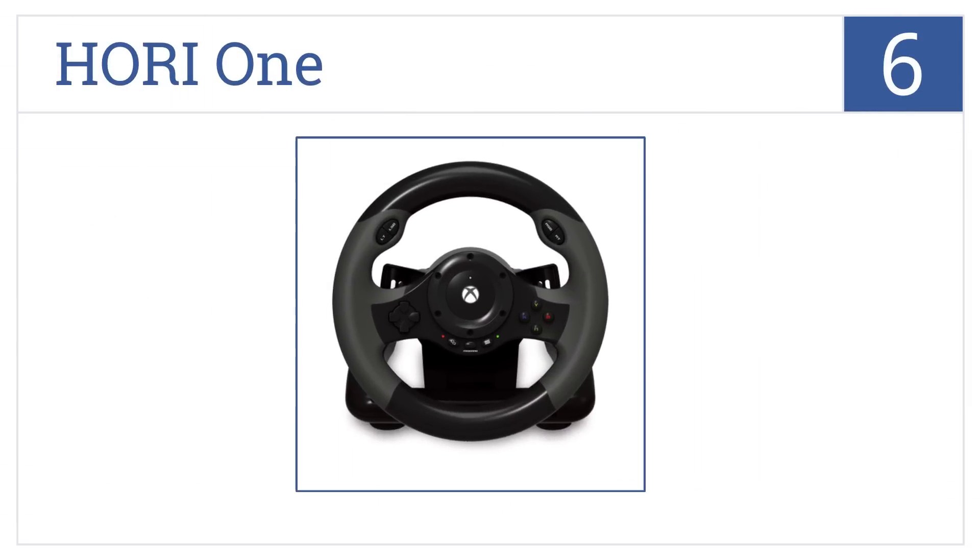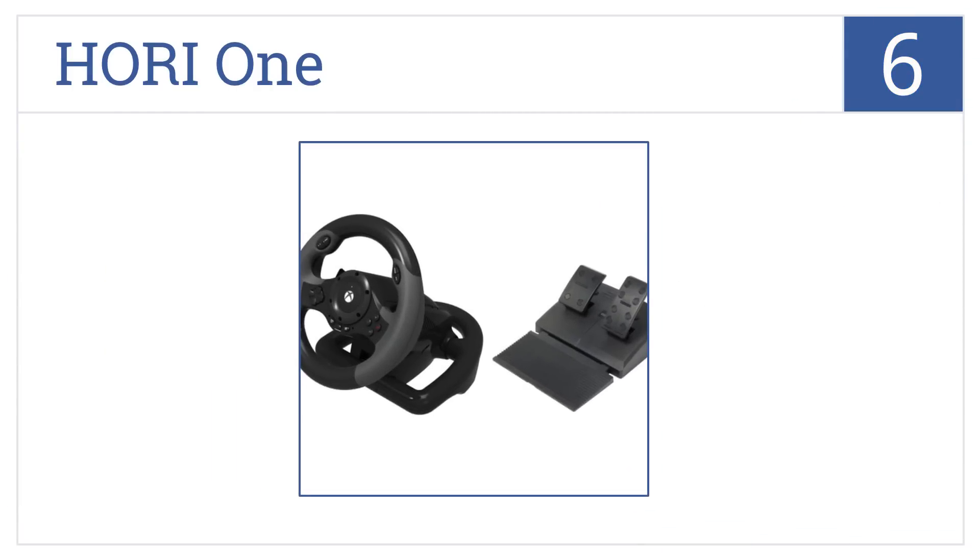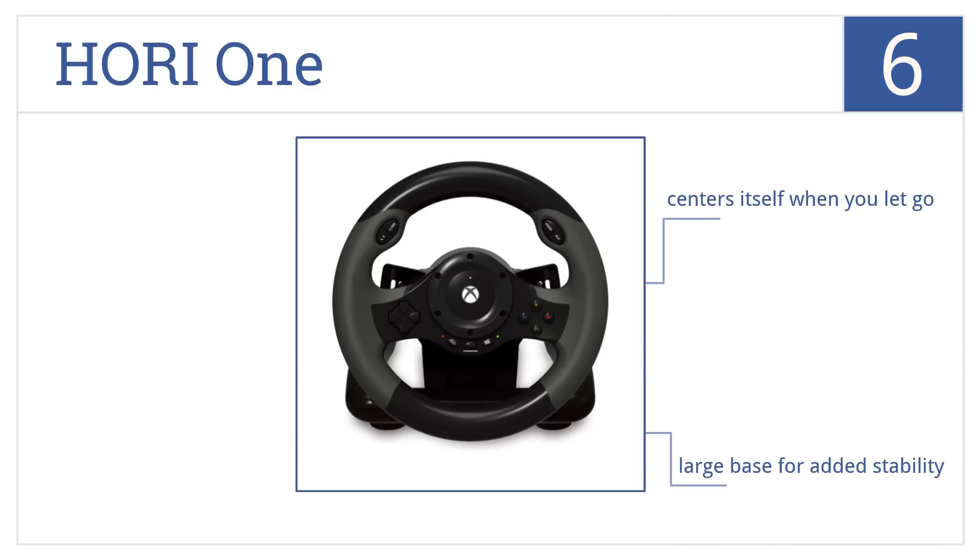Starting off our list at number six, the Hori One is your best bet when looking for a budget option that still offers a semi-realistic driving experience. It has programmable buttons to customize to your style, centers itself when you let go, and comes with a large base for added stability. However, there are too many plastic components.